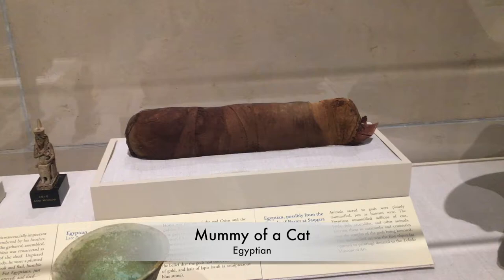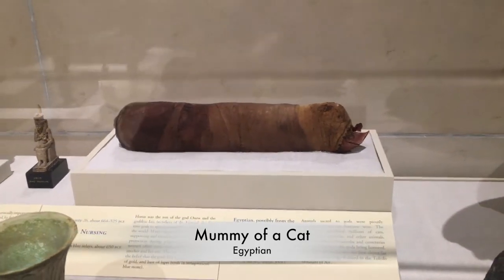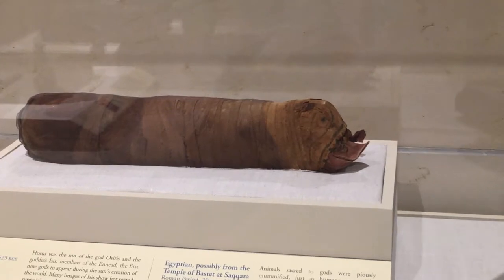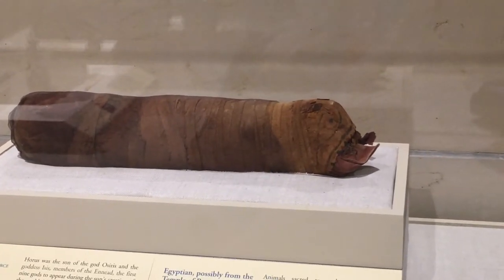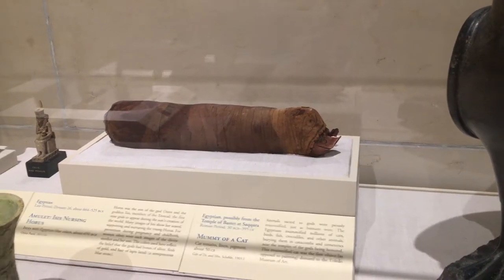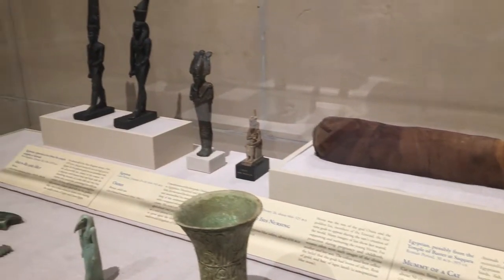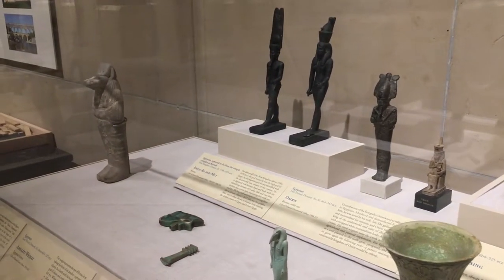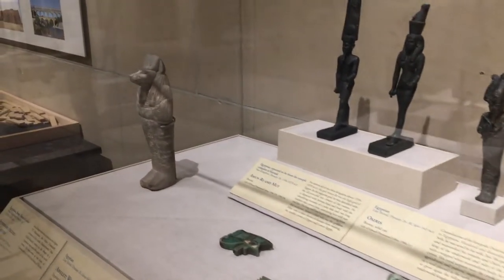And this right here is the mummy of a cat. They mummified animals too. The Egyptians mummified millions of cats, birds, fish, even crocodiles, and other animals. They buried them in the catacombs and cemeteries near the temples of the gods being honored. This mummified cat was actually the first object — not painting, but the first object — donated to the Toledo Museum of Art.